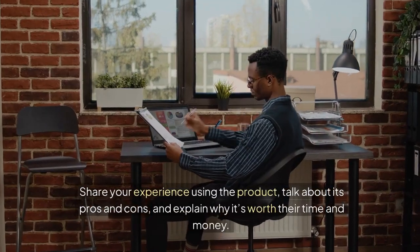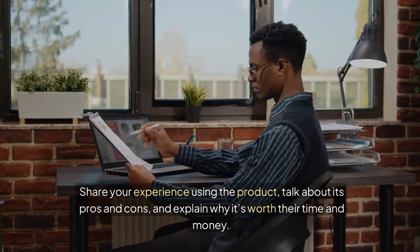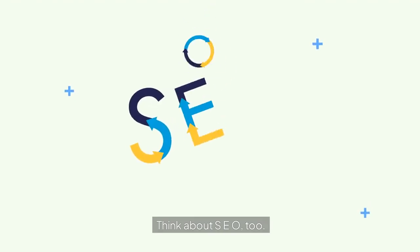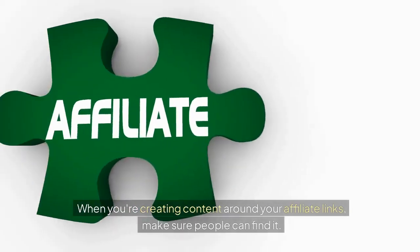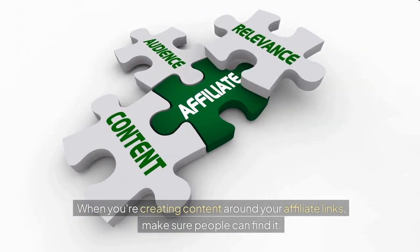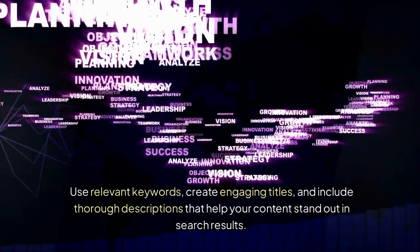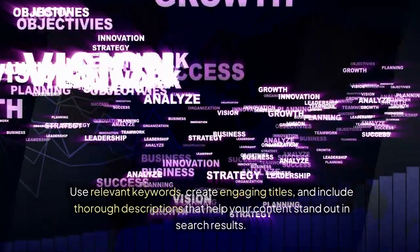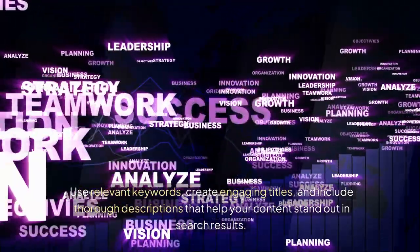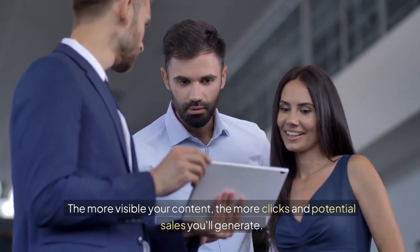Share your experience using the product, talk about its pros and cons, and explain why it's worth their time and money. Think about SEO too. When you're creating content around your affiliate links, make sure people can find it. Use relevant keywords, create engaging titles, and include thorough descriptions that help your content stand out in search results. The more visible your content, the more clicks and potential sales you'll generate.